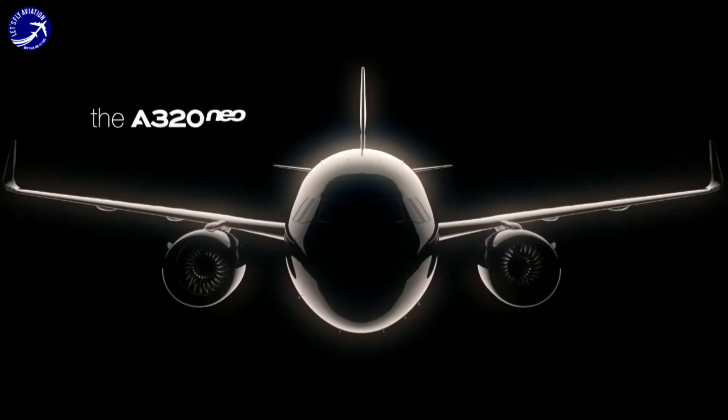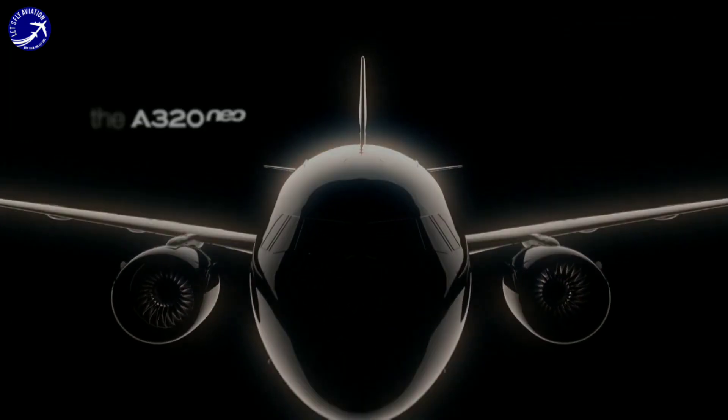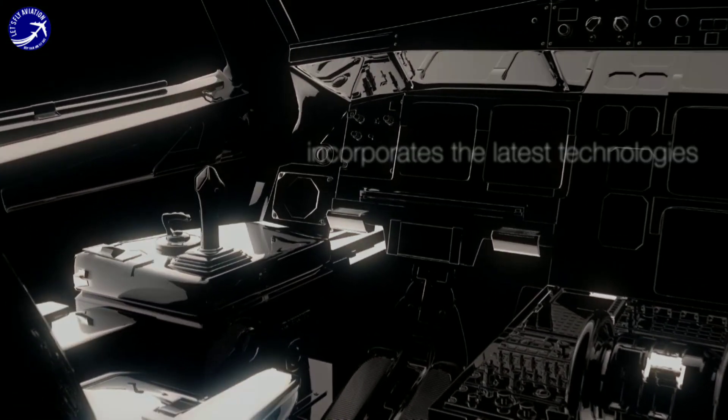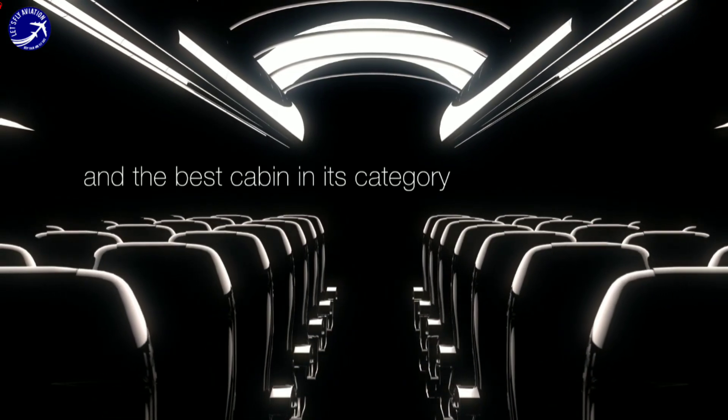The Airbus A320neo, a member of the highly successful A320 family, stands out for its innovative features and advantages that create higher customer value. Here are some key aspects that make the A320neo special.